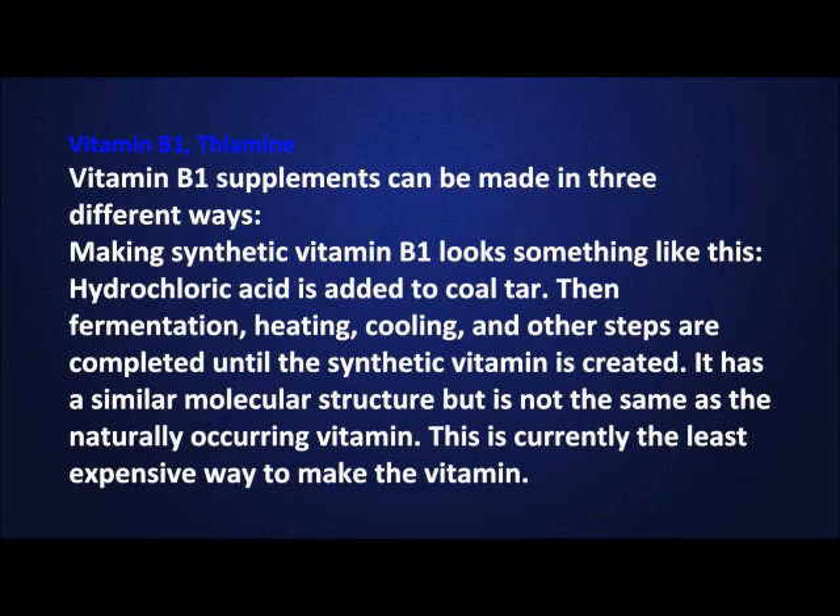Vitamin B1 supplements can be made in three different ways. Making synthetic vitamin B1 looks something like this: hydrochloric acid is added to coal tar, then fermentation, heating, cooling, and other steps are completed until the synthetic vitamin is created. It has a similar molecular structure but is not the same as a naturally occurring vitamin.